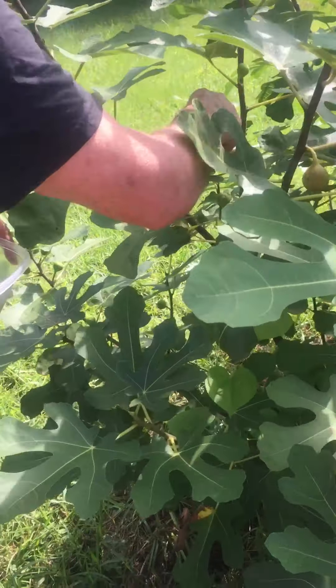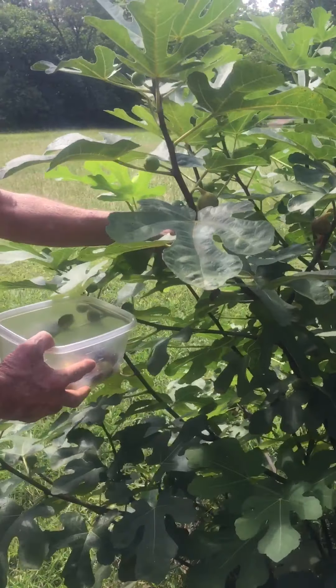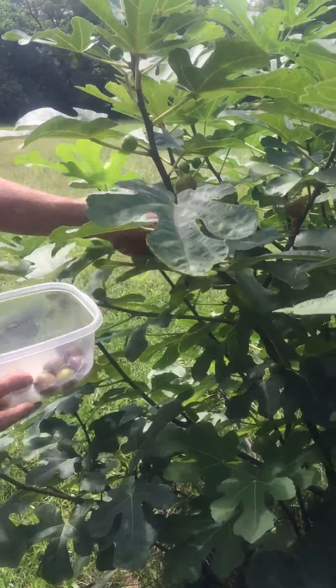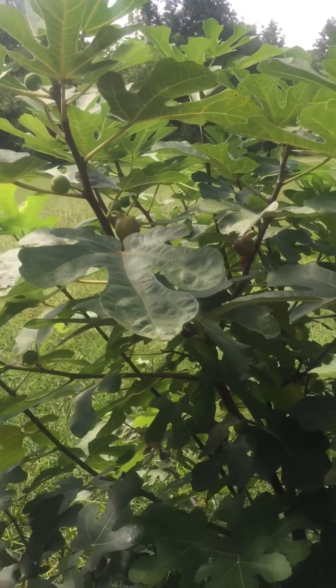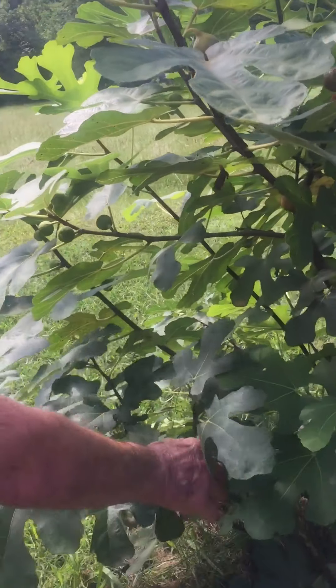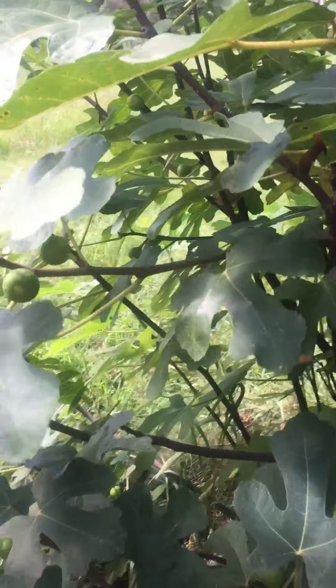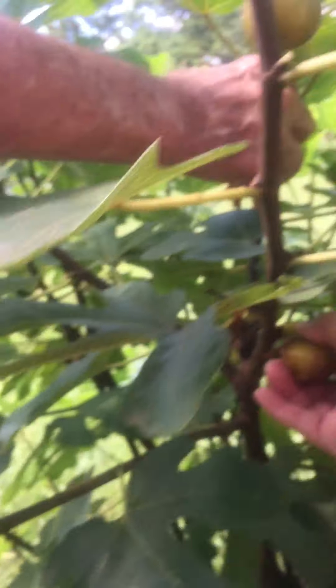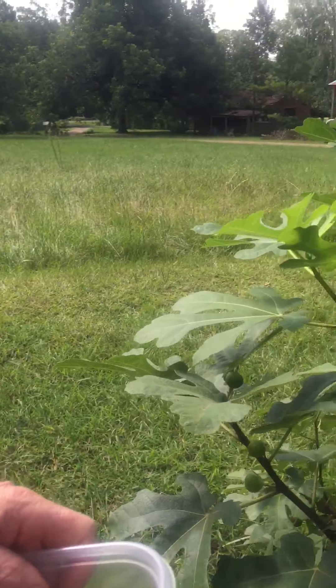Been wanting to get a bunch to make some preserves with. I believe these are the Celeste variety. We bought this plant at the farmer's market about four, five years ago. Didn't get much off it the first couple of years, but this year it's been pretty good.